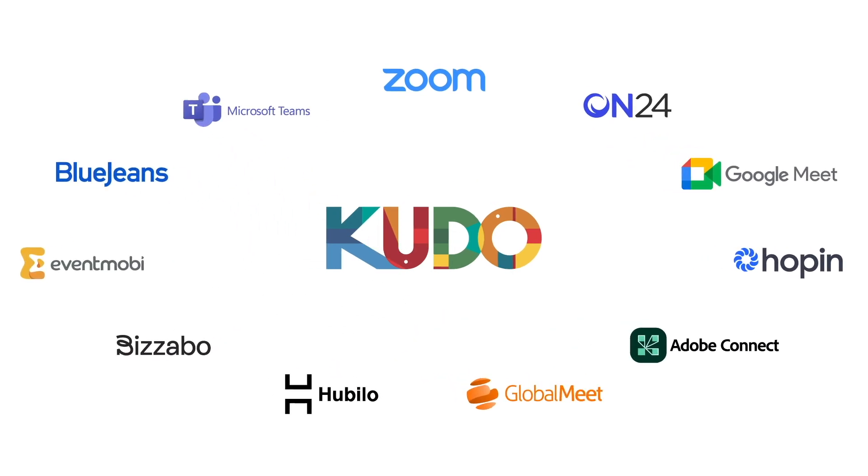Request a demo to see how easy multilingual communication can be with KUDO.